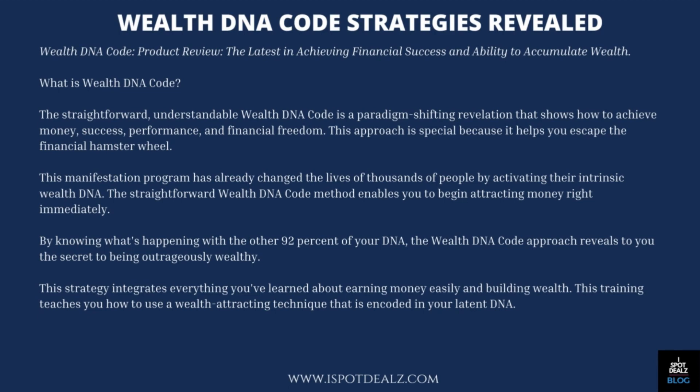What is WealthDNA Code? The straightforward, understandable WealthDNA Code is a paradigm-shifting revelation that shows how to achieve money, success, performance, and financial freedom. This approach is special because it helps you escape the financial hamster wheel. This manifestation program has already changed the lives of thousands of people by activating their intrinsic wealth DNA.